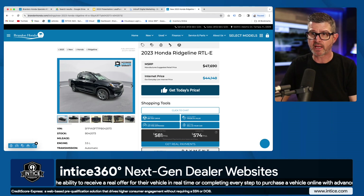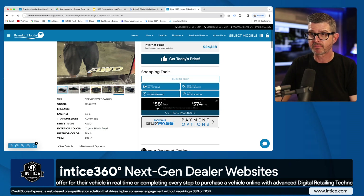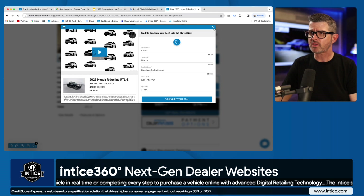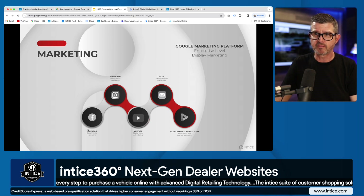Once I find the vehicle I want — let's say I like this black one — I can open it up, get all the information, look at all the available photos, get today's best price, and start my digital retailing experience right there. All of that is part of the overall experience covering Facebook, Instagram, and YouTube.